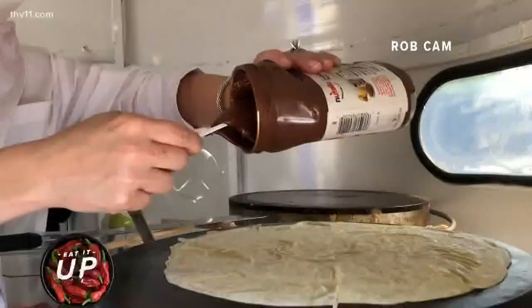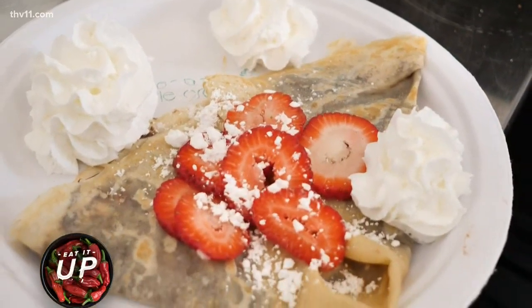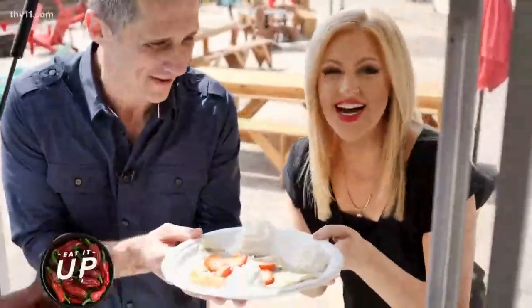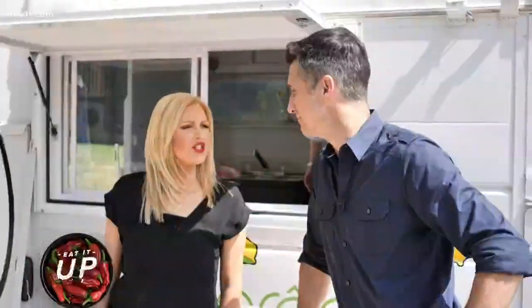Let's go. What are you making? This is going to be the Nutella with strawberries. It is dessert time. My type of crepe. Rob, I'm officially challenging you to crepe making. I think I can do this. A crepe off. Let's go.